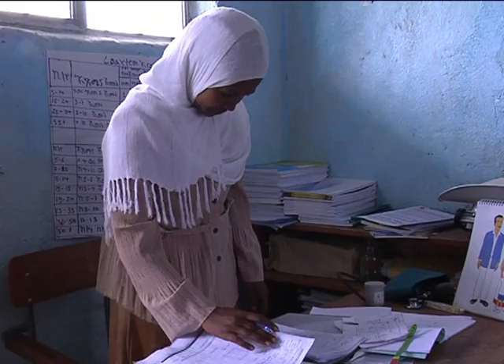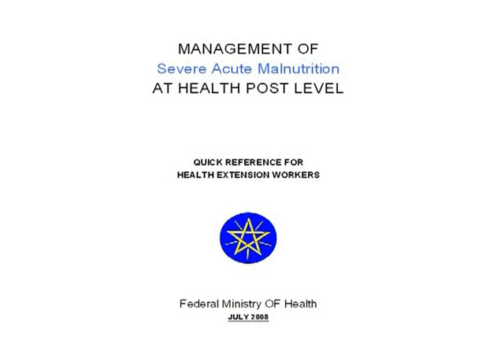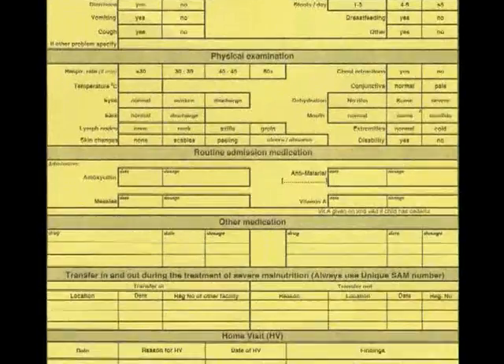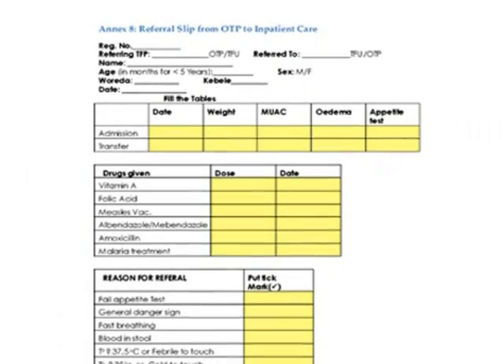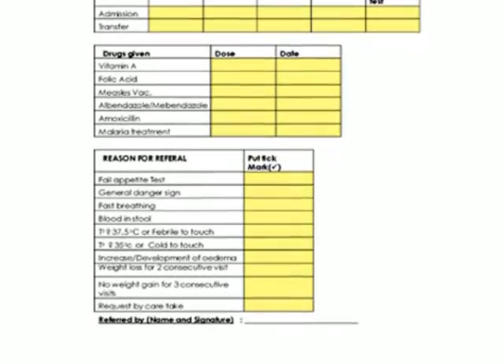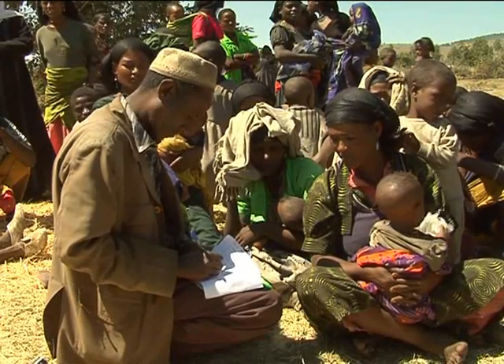You will also need stationery materials for the OTP program. Each health post should have the OTP quick reference manual, designed to provide guidance on each step of the OTP process. You will need OTP cards to register and monitor the progress of children in the program. A registration book is required to document children who enter and leave the program. You will need referral slips to refer patients with medical complications to therapeutic feeding units or inpatient units, and also for community health workers to refer children to the health post or OTP.